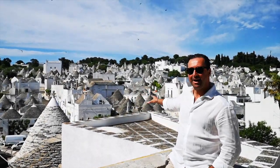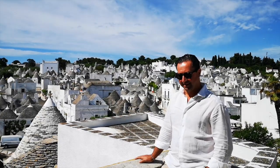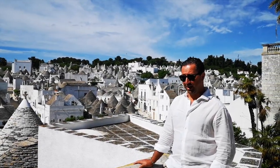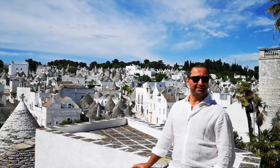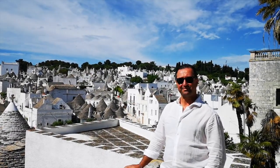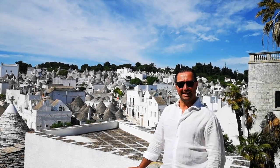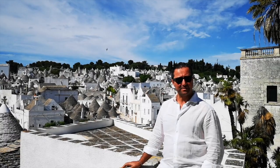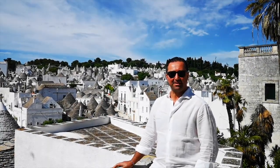People lived here from the time of Frederick II, around 1200, because the king of this area was Frederick II and he started to charge people who owned a house. People living here were not so happy about it.